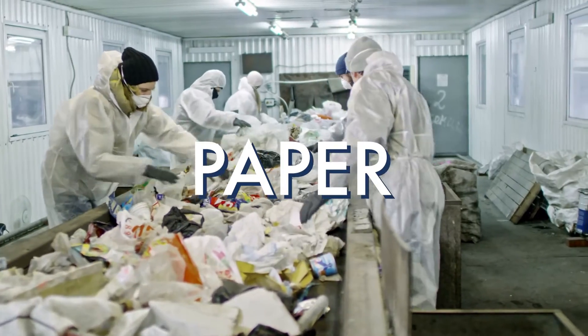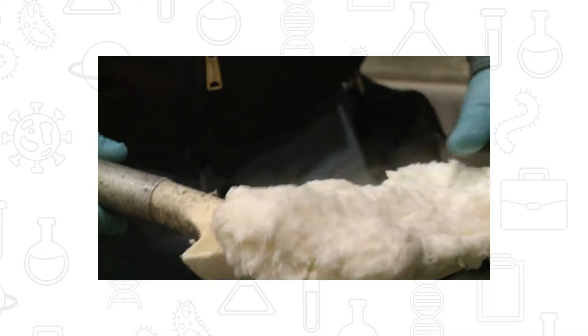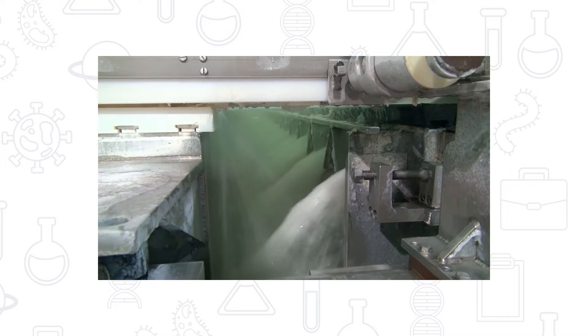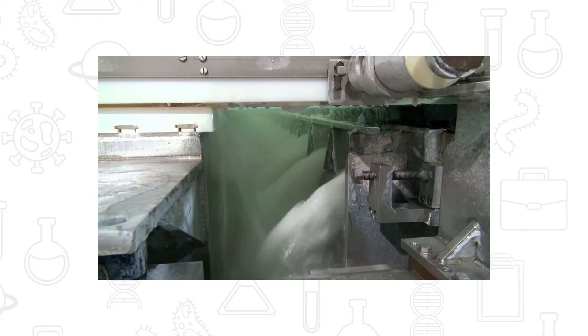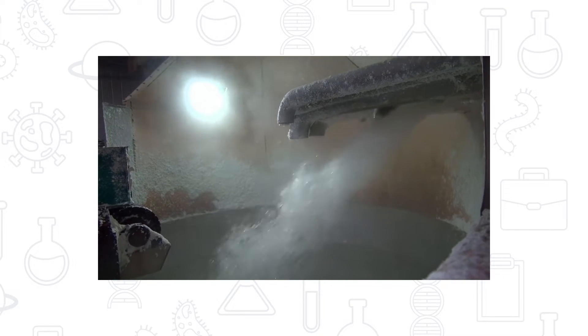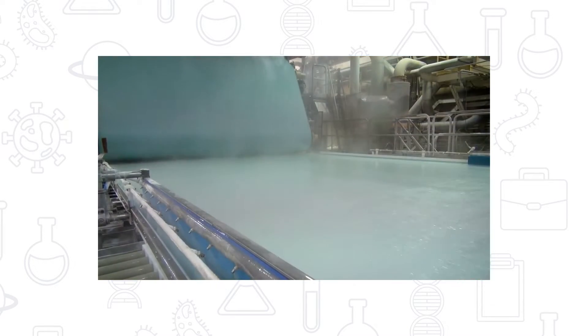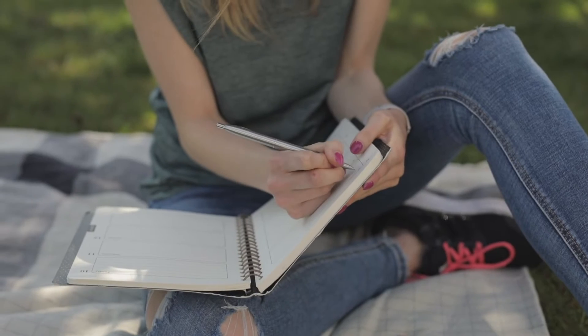Used paper is sorted by type, color, and weight. Then it is mixed with water and other chemicals to break it down, which turns the paper into pulp. The next step in recycling the paper is to strain the pulp to remove any materials like staples, glue, or plastic. The pulp is then cleaned and bleached, and is now ready to be used to create new paper.